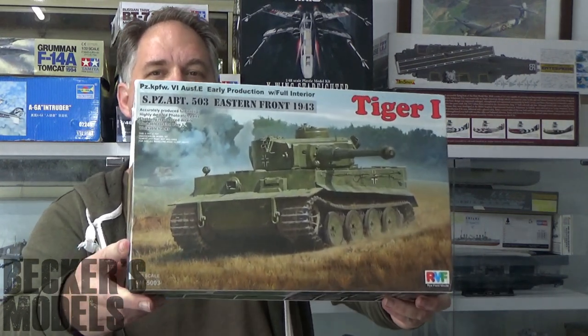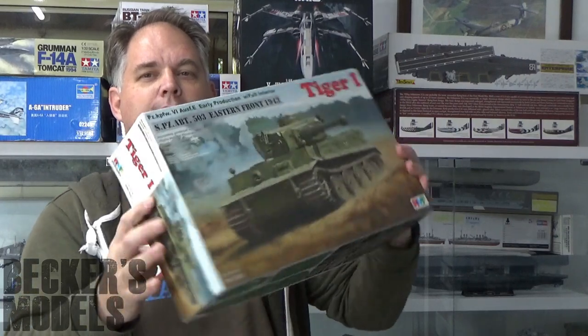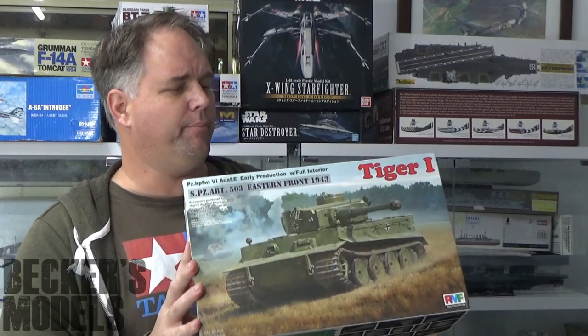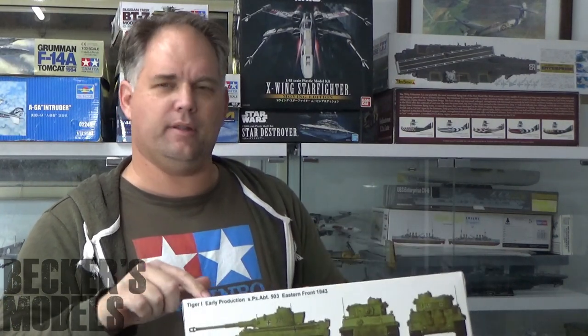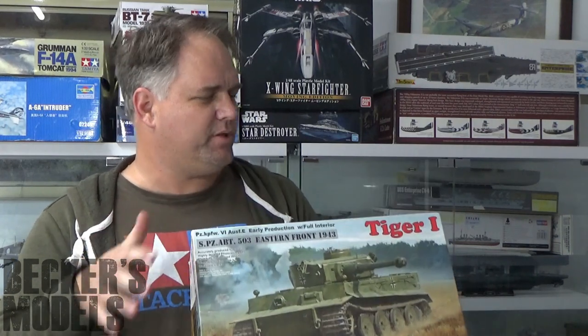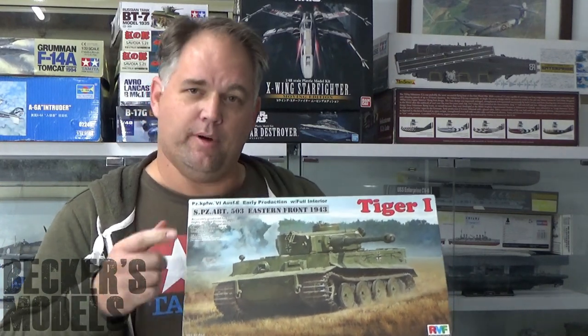We've got a Tiger — a full interior Tiger, Ryefield Model Tiger. I've always wanted to have a go at their full interior one, but I still really want to do the Wittmann one and blow that up because I really hate the Wittmann Tiger tanks. There is a sale on one of the Ryefield Model Tigers at the moment — the late model Wittmann one doesn't have an interior, but I might get it and just retrofit these interior parts into it. Hopefully there's not much difference between an early and a late model, and it doesn't matter when there's blown-up bits in the middle.